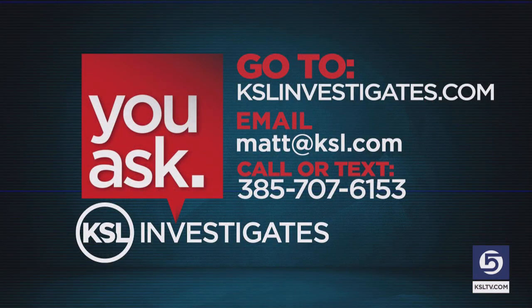If you've got something you want us to look into, let us know. The number is 385-707-6153, or you can email matt@ksl.com.